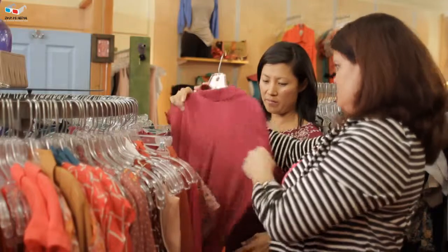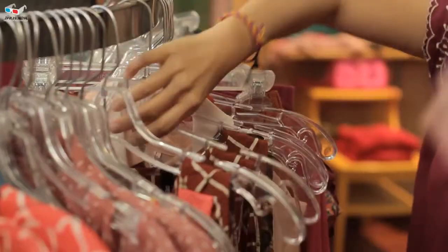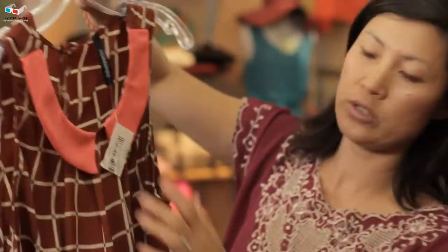For us the best feature is being able to see their past transactions and say, oh my god, how did that dress work out for you? How was that skirt for you?